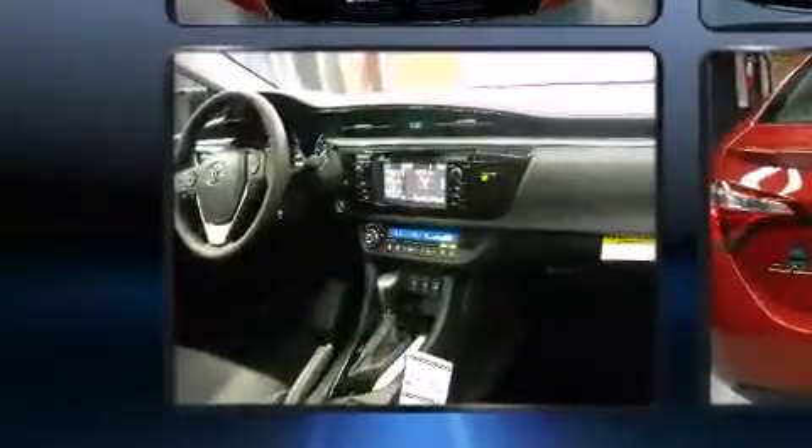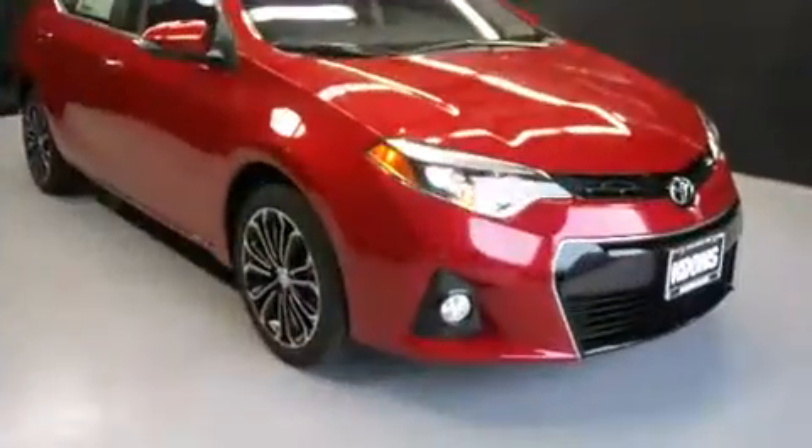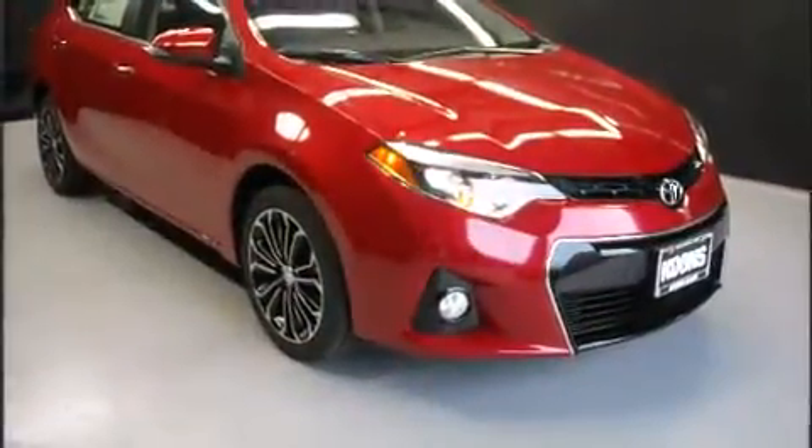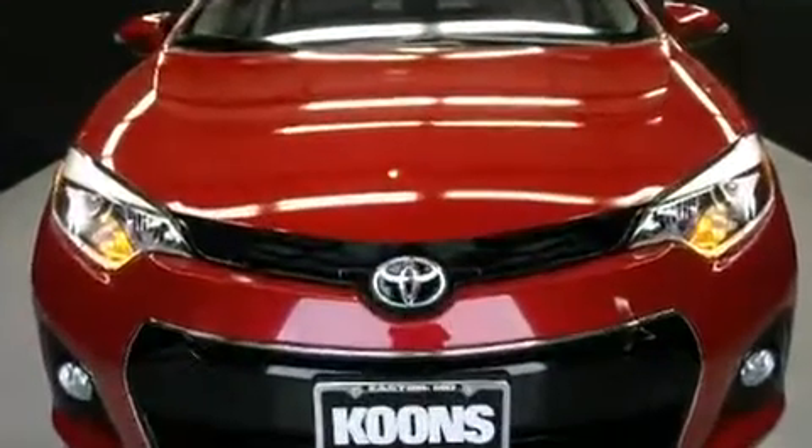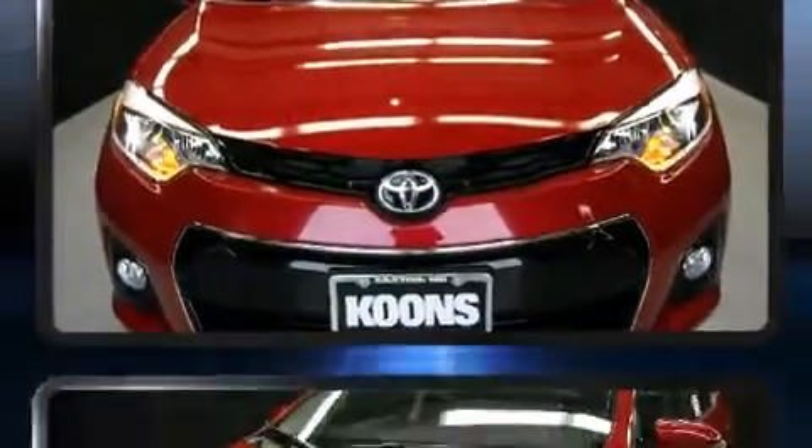Toyota prioritized fit and finish as evidenced by a tachometer, front fog lights, power moonroof, remote keyless entry, and air conditioning. Audio features include a CD player with MP3 capability and six speakers enhancing the audio experience throughout the interior.